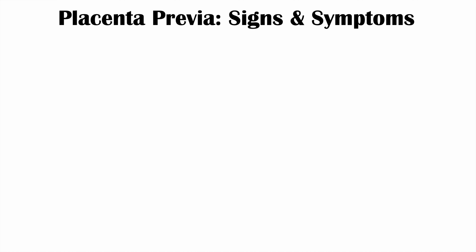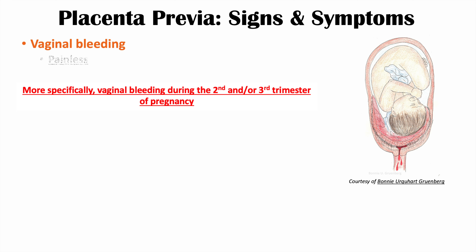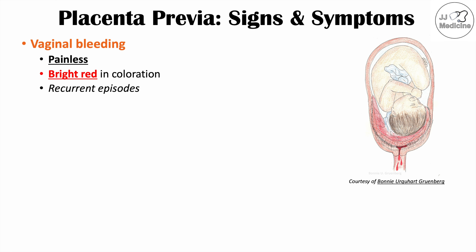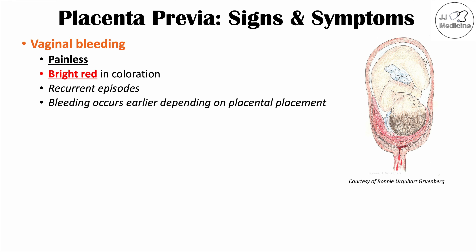The most significant sign of placenta previa is vaginal bleeding. This vaginal bleeding is painless and bright red in color. If the placenta is overlying or partially overlapping the cervical os, there can be bleeding from the placenta manifesting as vaginal bleeding. There are often recurrent episodes, and depending on the degree of placenta previa and the placental placement — whether it's partial or complete — that determines when the earliest onset of vaginal bleeding occurs.